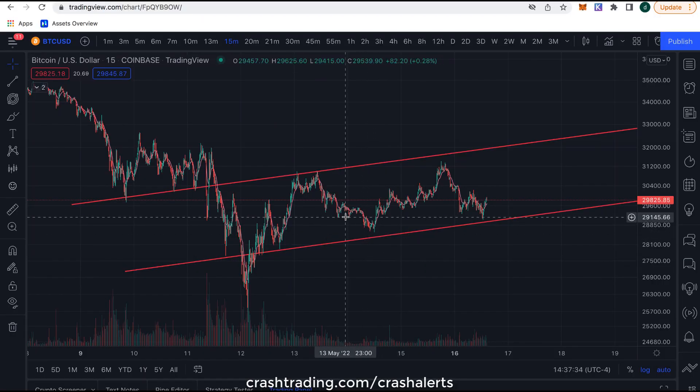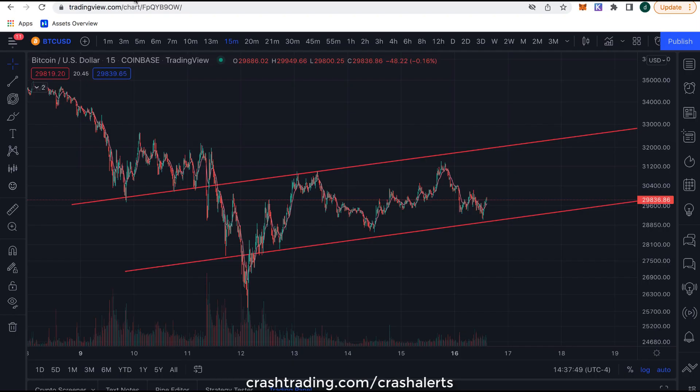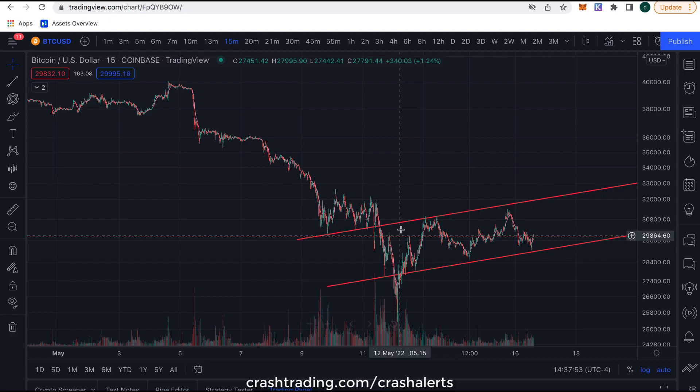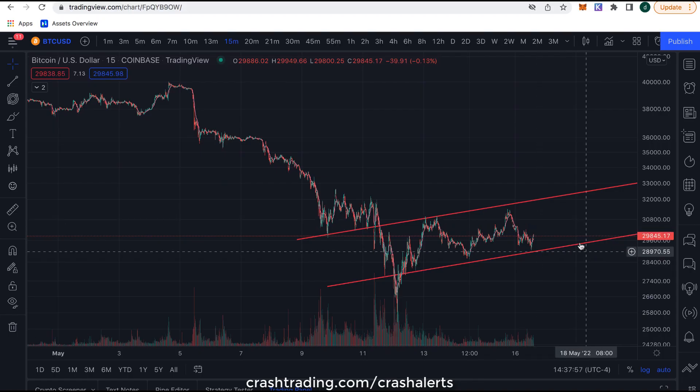Hey guys, welcome back. My eyes are on this rising wedge pattern we see here in Bitcoin. For all you newbies out there, it's a pattern that happens after a dump — then you kind of bounce up before you continue lower. That's what I see happening here in Bitcoin. You have the big dump and then what is called a rising trend correction back into the downtrend.